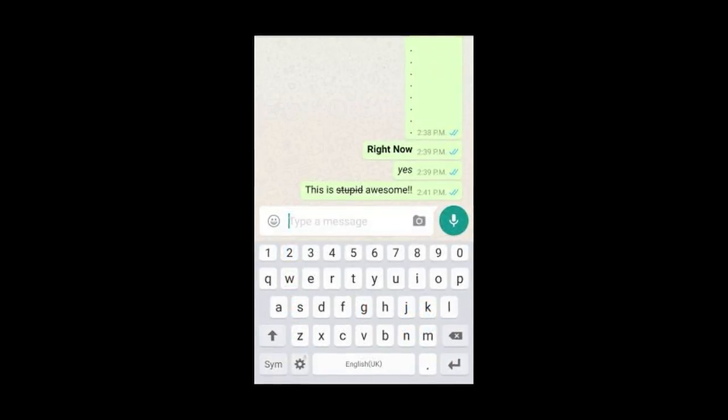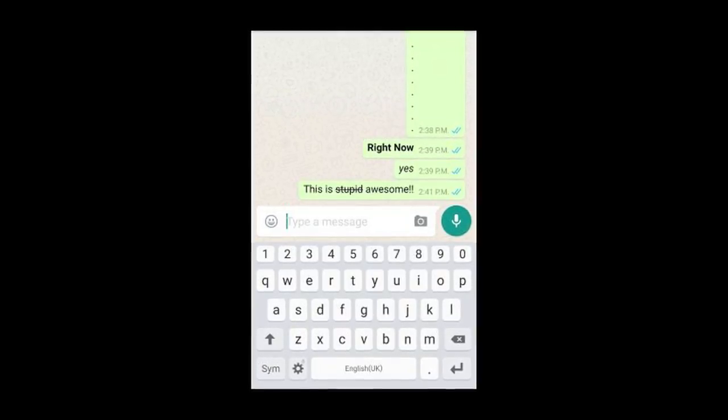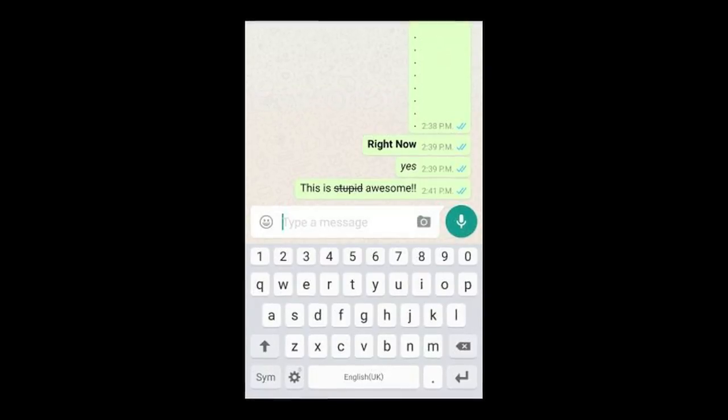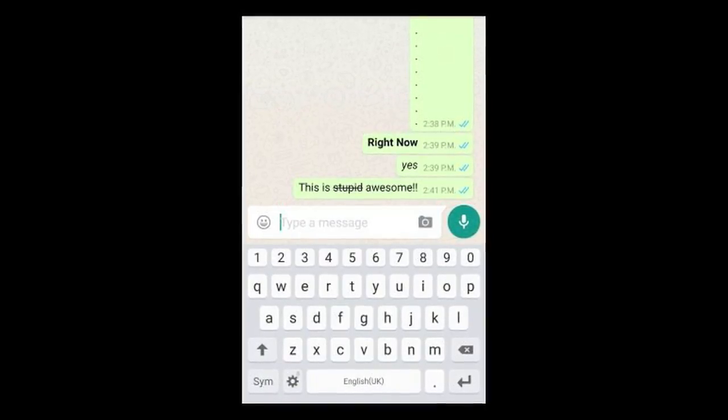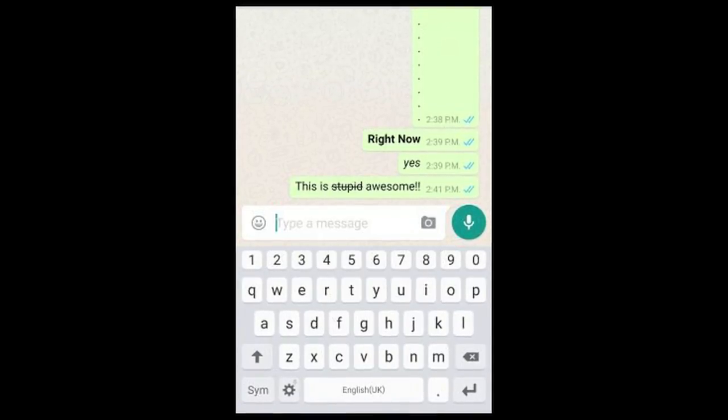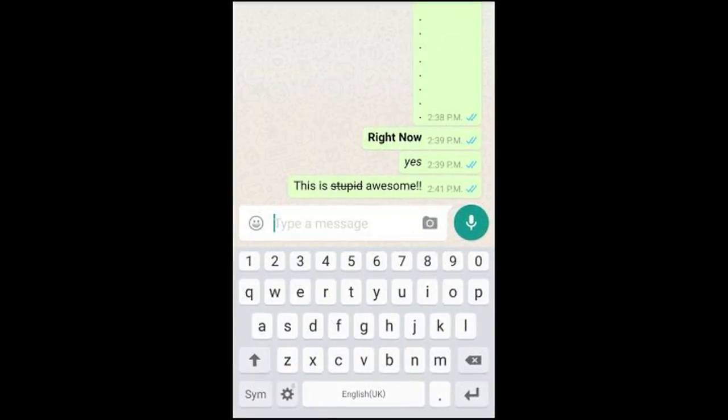1. Bold, italics, strikethrough feature. You can simply use asterisk on both ends to bold a word. Likewise, you can italicize by using underscore signs at the beginning and end of the word. Striking a word is simple too — add tilde on both ends.